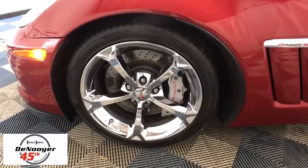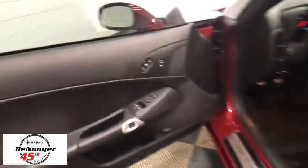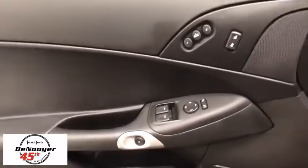Traction control, leather-wrapped steering wheel, dual airbags, power steering, alloy wheels, four-wheel disc brakes, compass, security system, electronic stability control, CD player, power windows, rear window defroster.